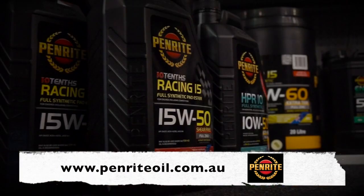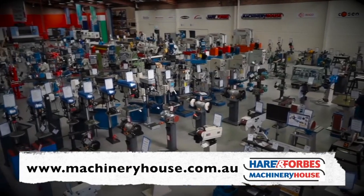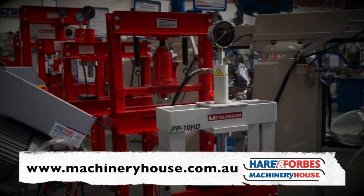For oils, coolants, additives and technical assistance, oil right — use Penrite. And Heron Forbes has the range. Buy online at machineryhouse.com.au.